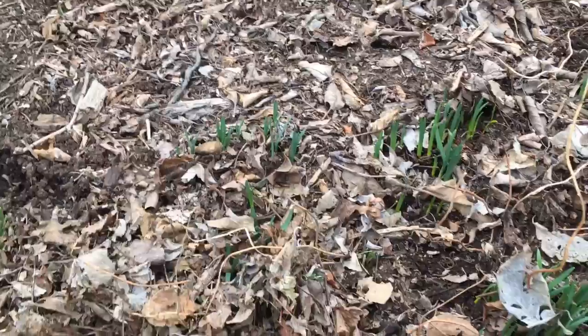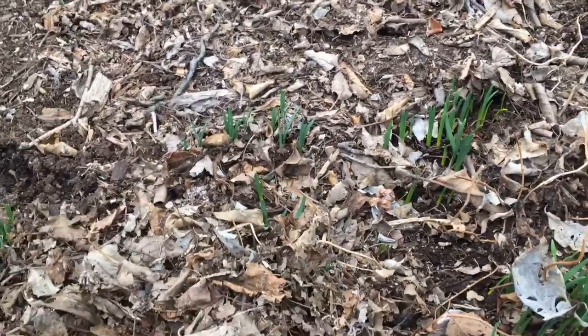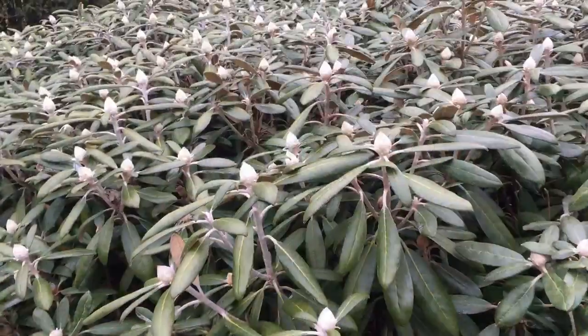If that concerns you and you don't even want any brown tips, all you can do is scatter some leaves over top of them, or maybe a light layer of mulch to protect the tips.